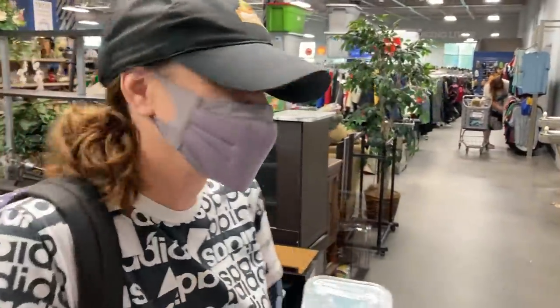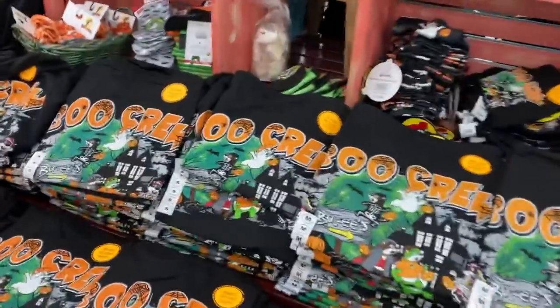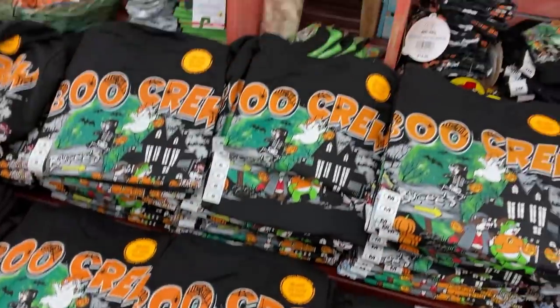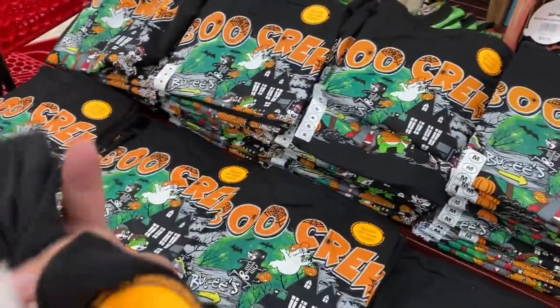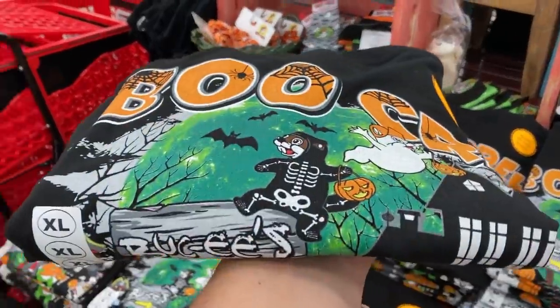Bucky's has Halloween stuff and it glows in the dark! They're all Bucky's — that one's cool, it's got like a toilet paper or cast wrap all around him. We're gonna get one of each. How much are they? $14.99 — gonna be the best find of the day.